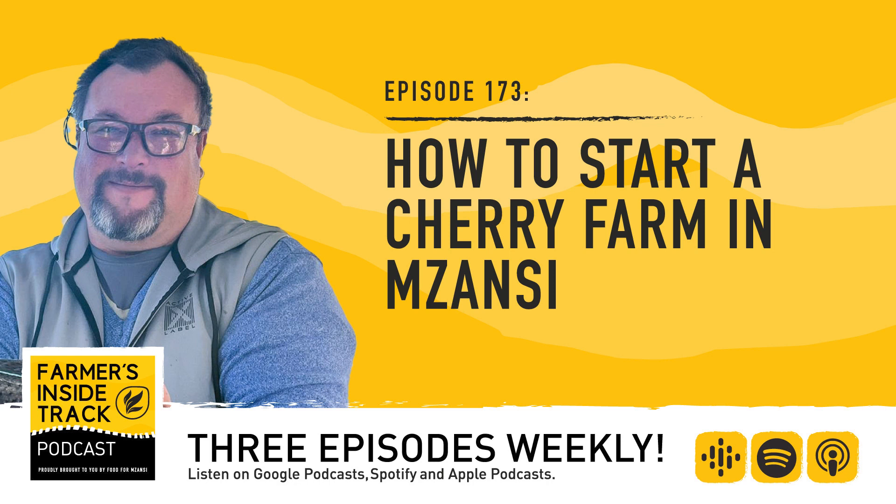Hey Mzansi, welcome to Farmers Inside Track episode 173. I'm your host, Dawn Umdu. In South Africa, cherry farming is profitable. We're considered to be one of the world's leading producers of sweet cherries, and our favourable climate conditions are conducive for their growth. In this edition, we share the 101 on starting a cherry farm in Mzansi, especially if you're a new farmer or newly commercialised farmer. Food for Mzansi commercial journalist Octavia Spandil chats to Fani Grobler from Welgelegen Cherry Estate in the Eastern Free State. Over to you, Octavia.